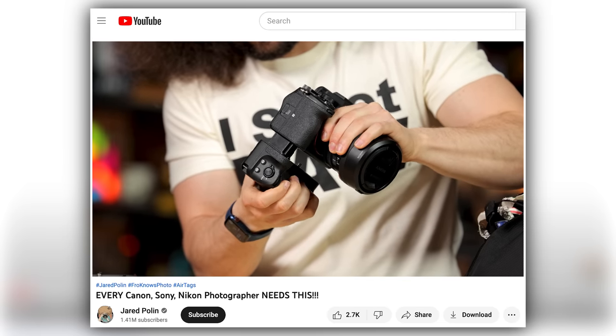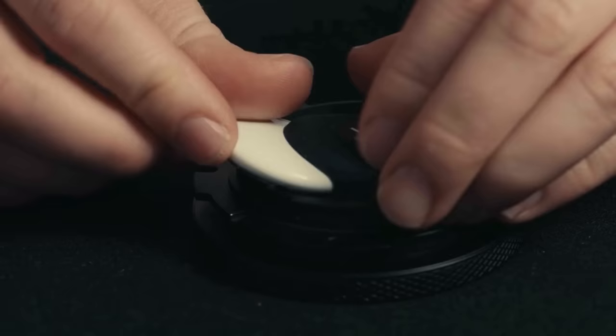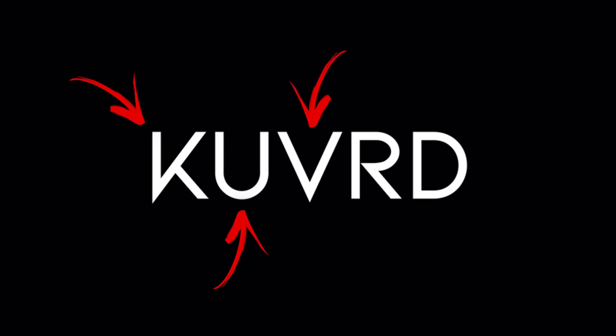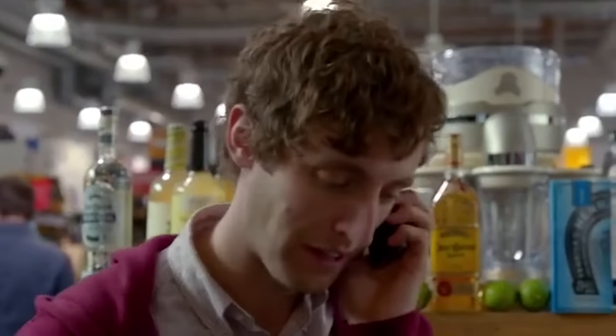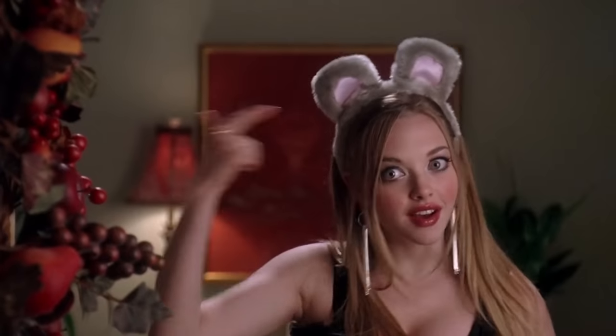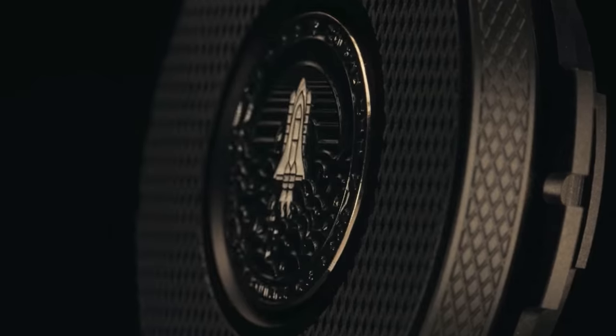First up, remember when AirTags were released and I was able to hide one inside of my Sony A1's body by squeezing it in a little tiny space in the battery grip? Well, that's not exactly ideal, but it worked for me. But if you're looking for another solution for adding an AirTag to your camera or other things, a company by the name of KUVRD — spelled K-U-V-R-D — has you covered. They launched a Kickstarter, and this is not a plug — I am not getting paid to do this news story.